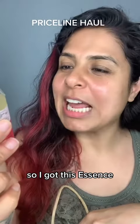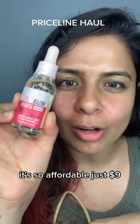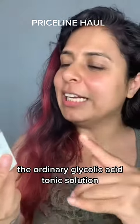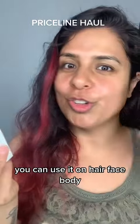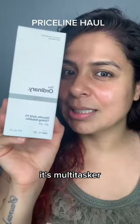My oil is finished so I got this Essence Hello Good Stuff Face Oil — it's so affordable, just nine dollars. Next I got The Ordinary Glycolic Acid Tonic Solution. You can use it on hair, face, and body — it's a multitasker.